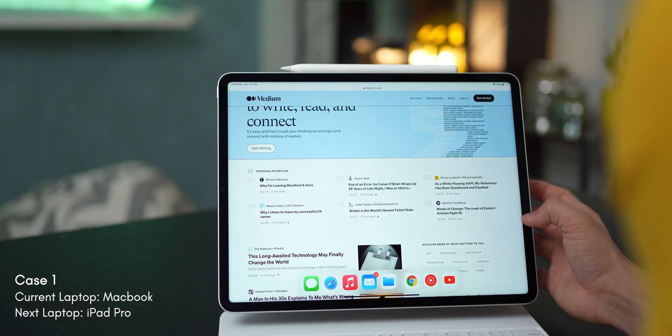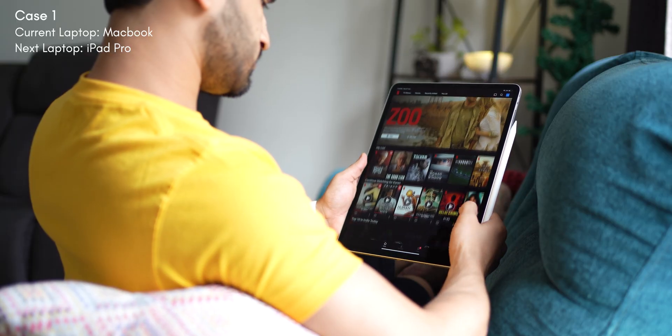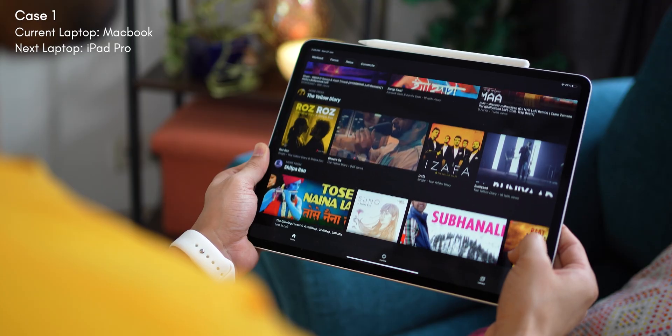Simply because you also get the added flexibility of a touchscreen, using it as a tablet, and you get a much better battery life as well. The sound on the iPad Pro is amazing — it's richer, it's got more volume, it's clearer, the entertainment experience is much better. Plus, the screen is crazy bright. It peaks at 1600 nits on the iPad Pro 12.9 inch.